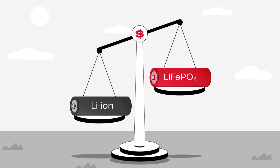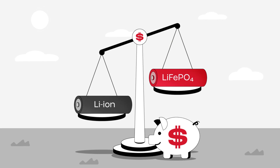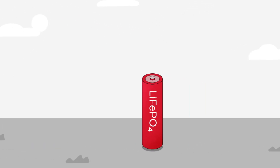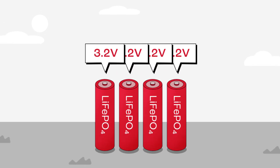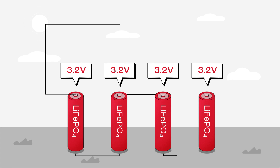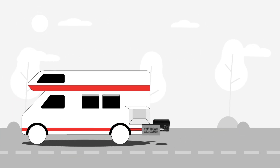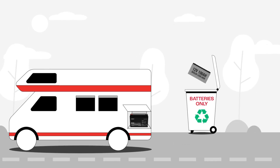Third, they're more affordable than other types of lithium-ion batteries, so they're a good option if you want something that works well but won't break the bank. Finally, lithium-ion phosphate batteries have a nominal voltage of 3.2 volts, so they can be connected in a series of four to create a 12.8 volt battery pack, which is perfect for replacing old 12 volt sealed lead acid power systems in RVs and boats.